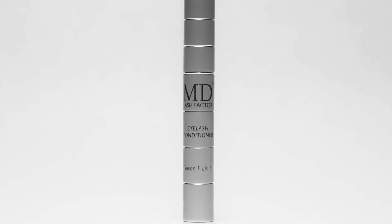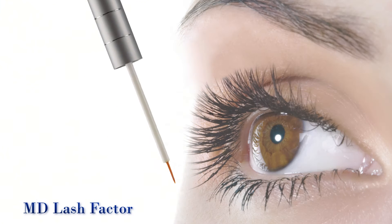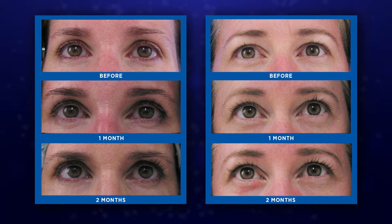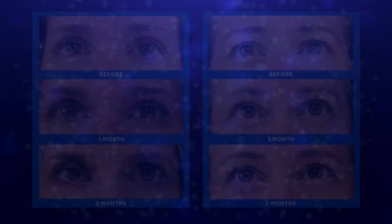Dr. Lin has formulated MD Lash Factor, an amazing lash conditioner. When applied nightly to the base of the upper eyelid, lashes will look longer with more intense color. This patented revolutionary formula is ophthalmologist-tested and safe for people with sensitive eyes or contact lenses.